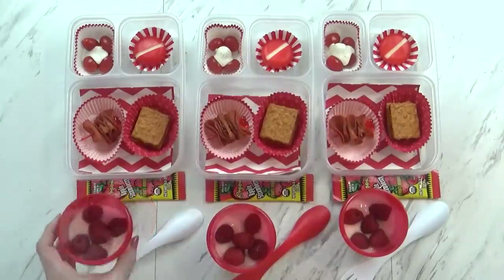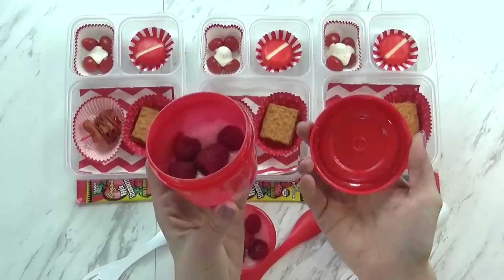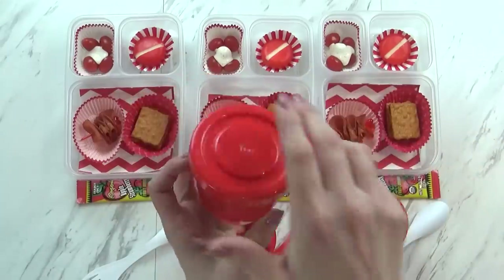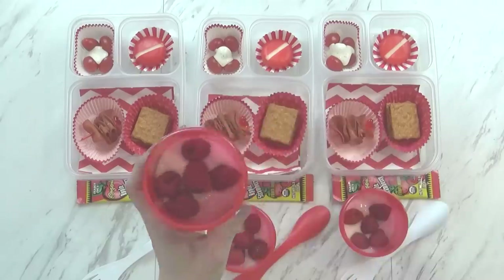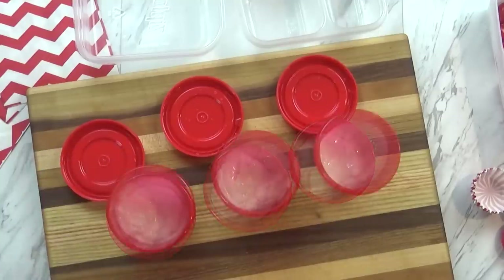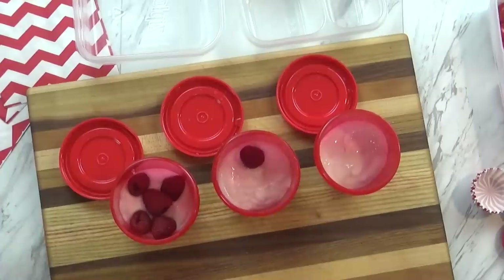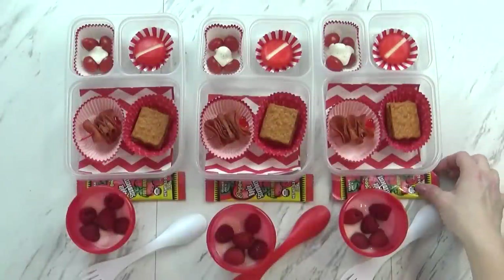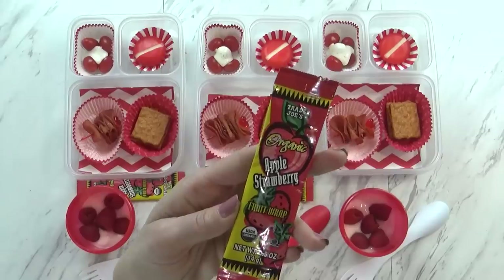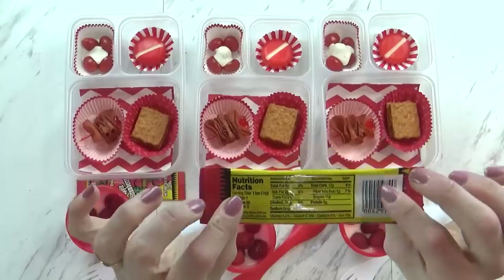Today we're also trying some new little yogurt cups. Aren't these cute? I found these at the Dollar Tree — they have a little lid that screws on, and they're perfect for yogurt and snacks. So I started by adding just a little bit of vanilla yogurt to each cup, and then since the theme today is red, I added a few raspberries on top. Lastly, I'm also sending the kids with a little treat today — this is the apple strawberry fruit wrap from Trader Joe's. It's like a fruit leather and it's very tasty.